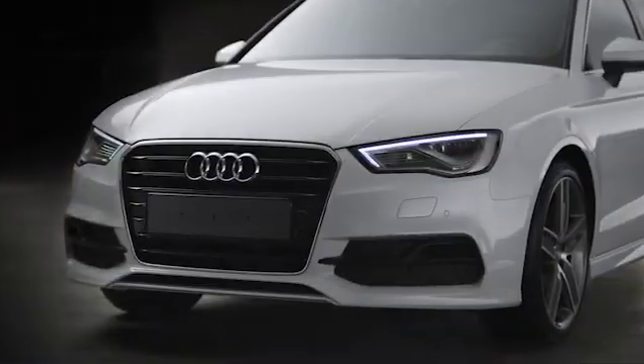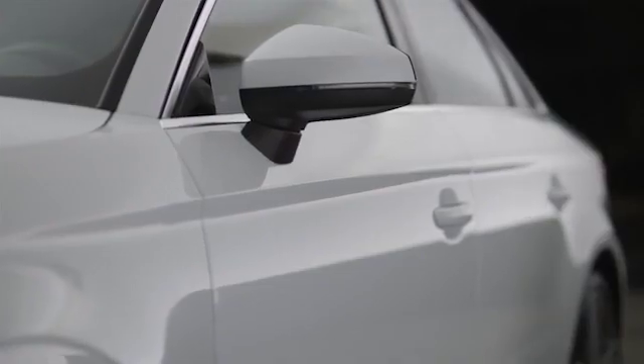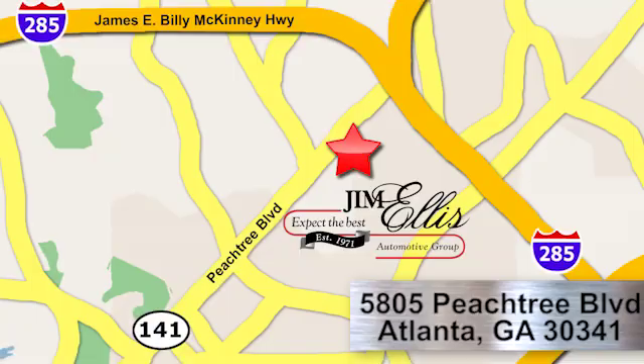At Audi Atlanta, we prove every day that buying a car can be an enjoyable experience. Contact Audi Atlanta today or stop by. We're conveniently located at 5805 Peachtree Boulevard in Atlanta.